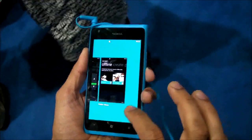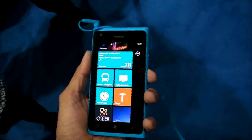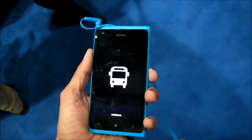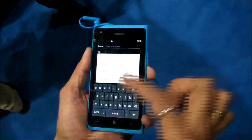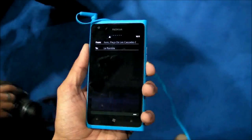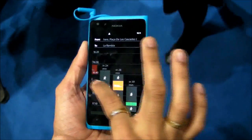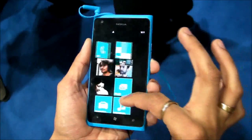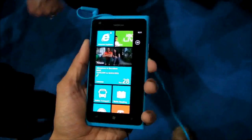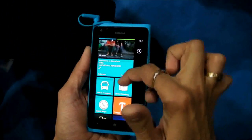Nokia Lumia 900 also has recently announced apps: Nokia Transport and Nokia Reading. With Nokia Transport, you can select from point A to point B and get all public transport options covering buses, the metro, and the tram — all fast, as you can see on screen. It also comes with Nokia Reading, which is an e-book store that comes for free with no subscription needed.